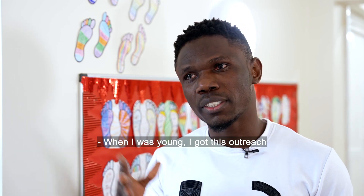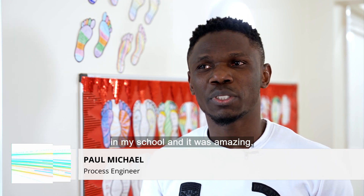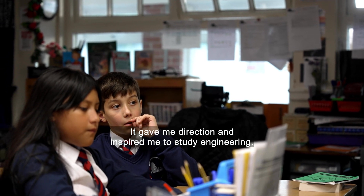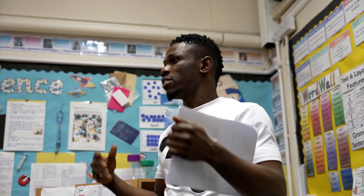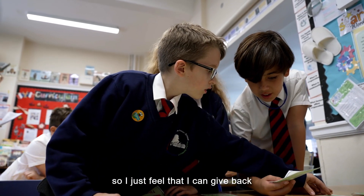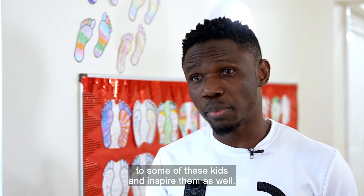When I was young, I got this outreach in my school and it was amazing. It gave me direction and inspired me to study engineering. And today I'm a chemical engineer, so I just feel that I can give back to some of these kids and inspire them as well.